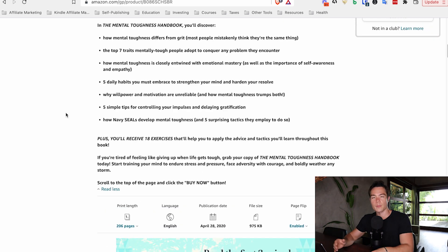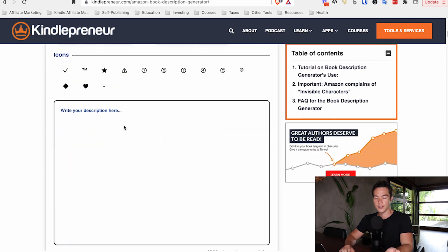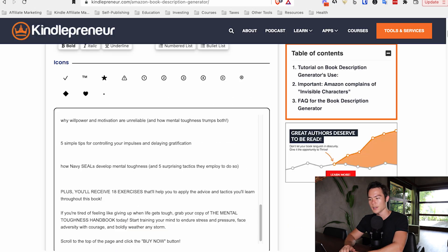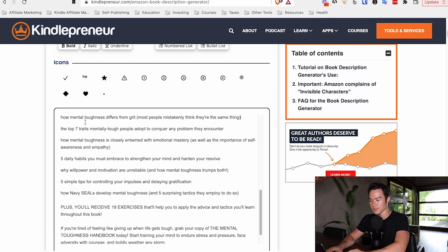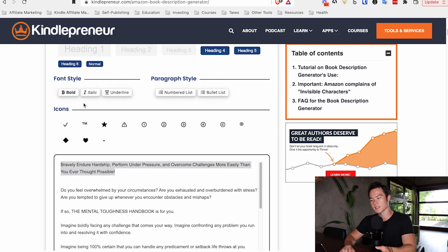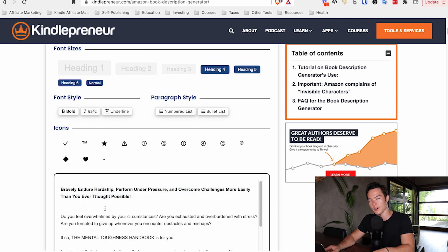To do HTML formatting easily, go to kindlepreneur.com/amazon-book-description-generator — it's a free tool. I'm going to paste the description from this book, which will reset the formatting, and show you how I would format it. Starting from the top with the headline, always go with the biggest text possible, which is heading 4 — Amazon used to allow heading 2 but now they don't, so heading 4 is the biggest available.